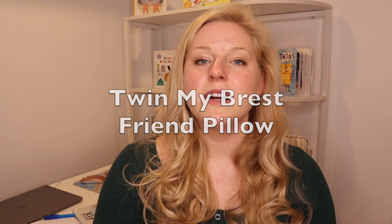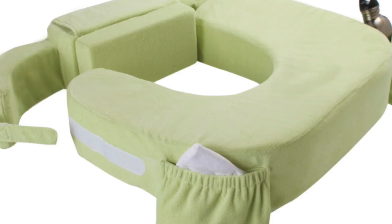The twin version of the My Brest Friend pillow is definitely an essential if you plan to breastfeed your twins. It's just a little heftier and bigger than the traditional version. You only need one. It's comfortable and makes breastfeeding a more enjoyable experience, so if you have plans to nurse both of them at the same time, the twin My Brest Friend pillow is an essential.